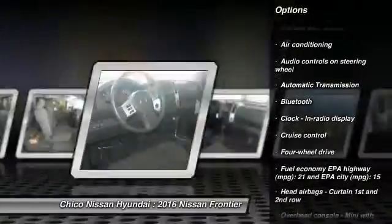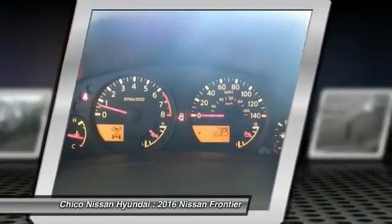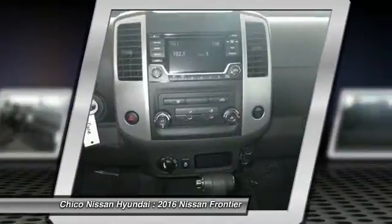Air conditioning, cruise control, passenger airbag, power windows, remote power door locks, tachometer, and heads-up display.